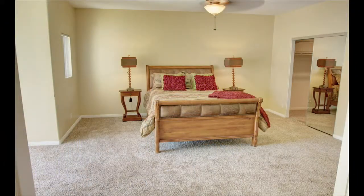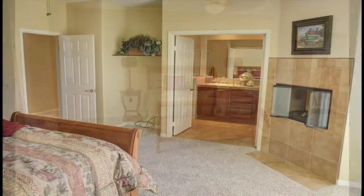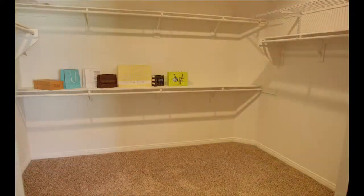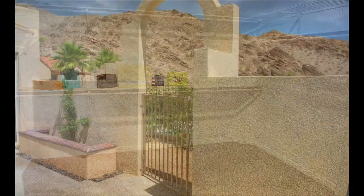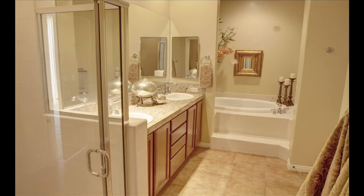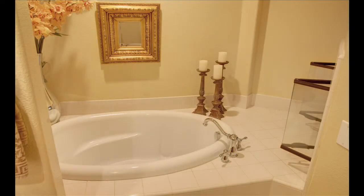The master bedroom is sumptuous with carpeting, tile accents, raised fireplace, a huge walk-in closet, and easy access to the private side patio that leads to the pool area. Double doors open to the master bathroom that will melt the stress away with double vanities, an ornate soaking tub, and a step-in shower.